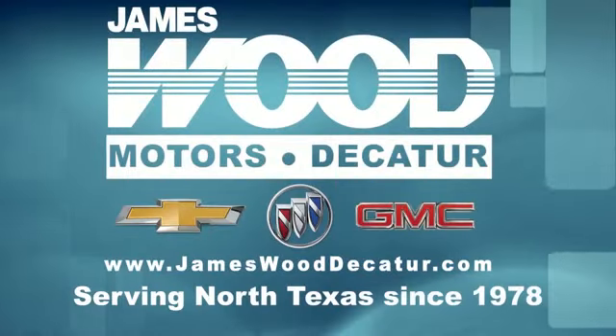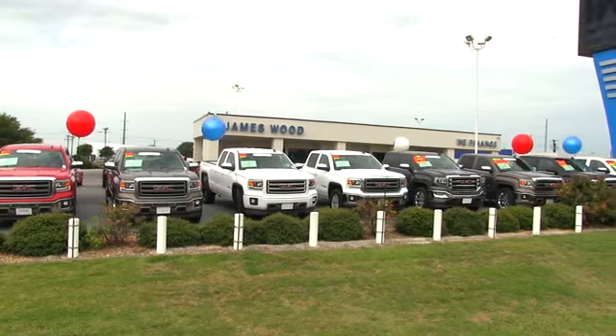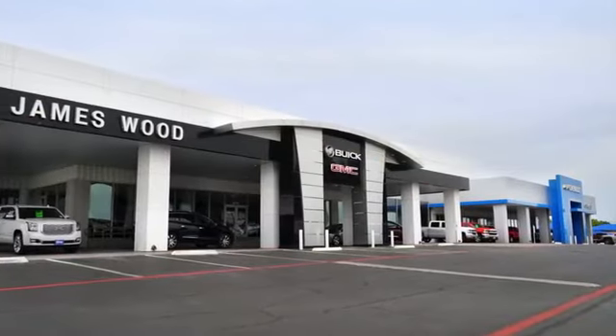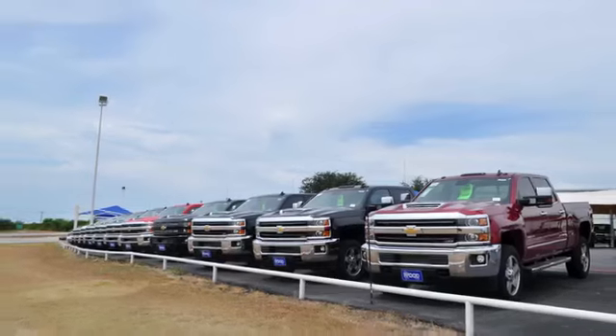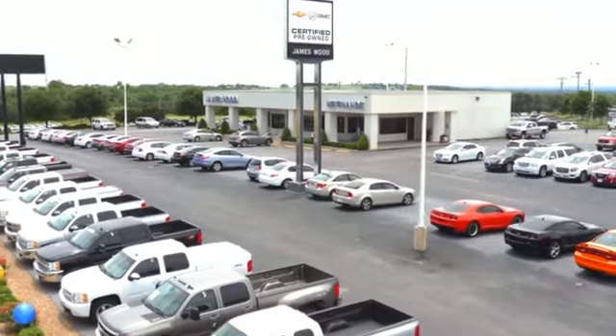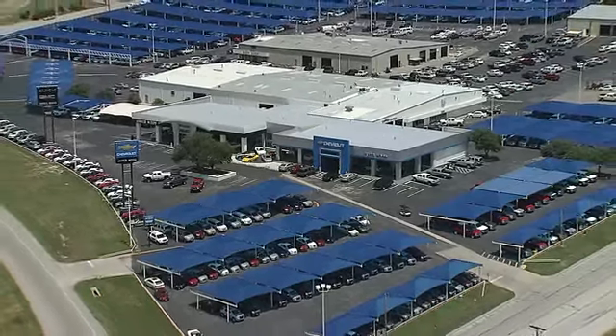We've been serving North Texas since 1978 and have built our business for nearly 40 years on treating our customers right. We're here for you for the life of your vehicle. The next time you're looking for a new or pre-owned vehicle, come visit our family at James Wood Decatur.